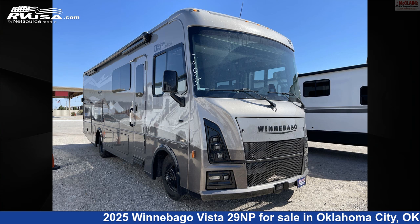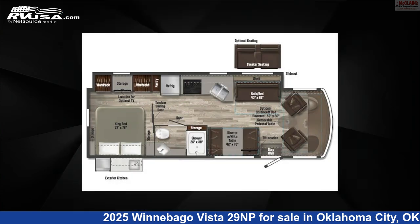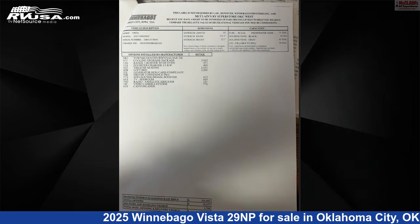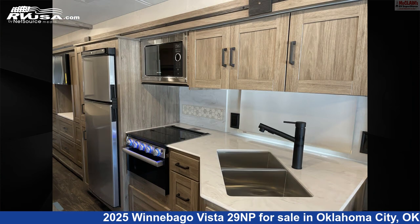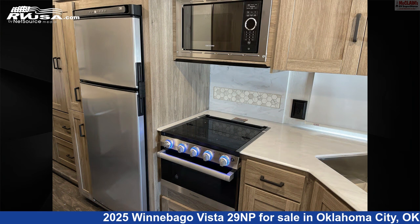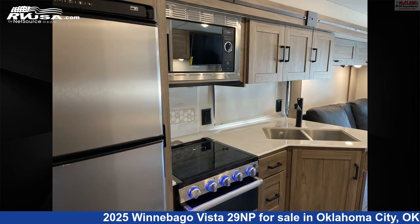This 2025 Winnebago Vista 29NP is a Class A RV. It is located in Oklahoma City, Oklahoma, 73127 and is offered for sale by McLean's RV Oklahoma City. Click the link in the video description to visit RVUSA.com and see more photos as well as the current price.